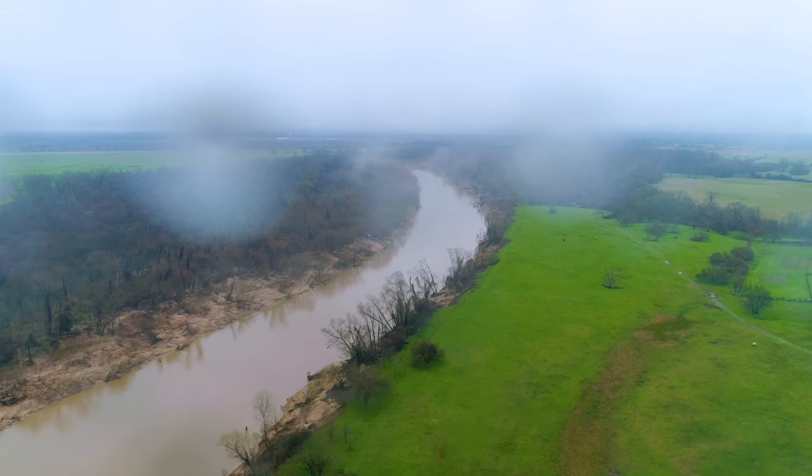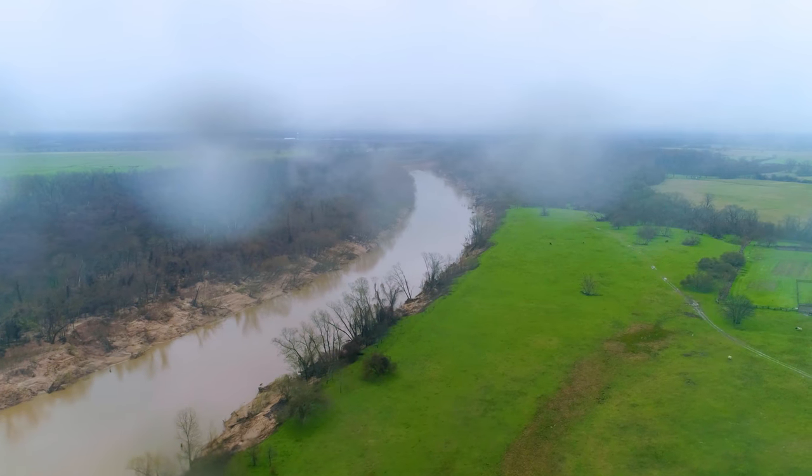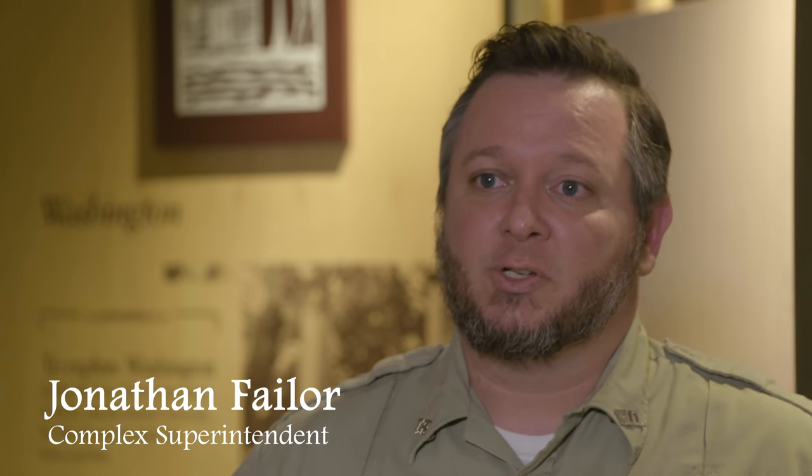Like our capital in DC has Washington on the Potomac, here we have Washington on the Brazos. It's not the biggest park, but what we preserve and protect here is the site where Texans declared independence from Mexico. This is the birthplace of Texas.